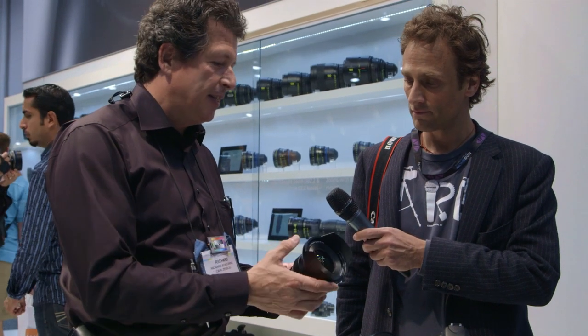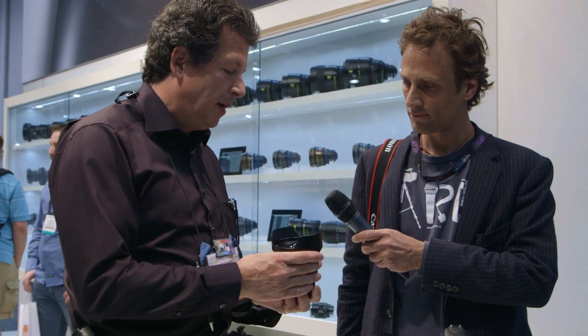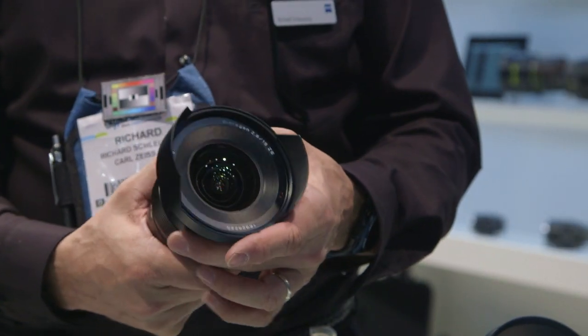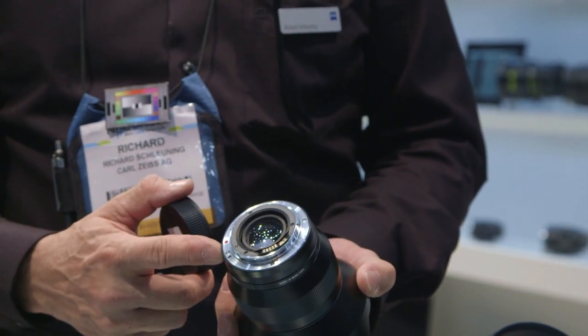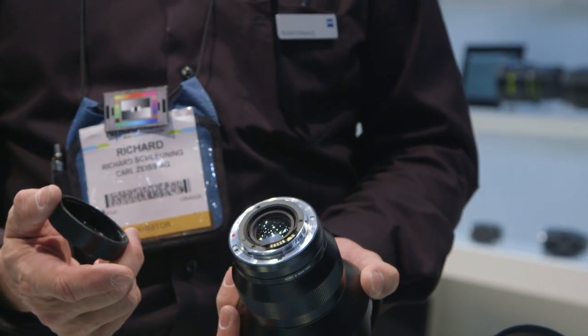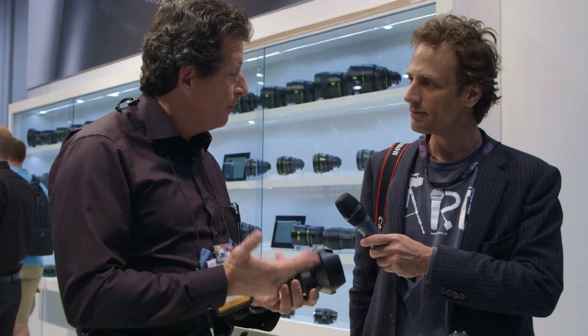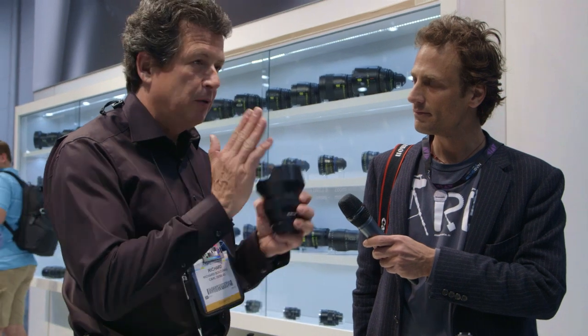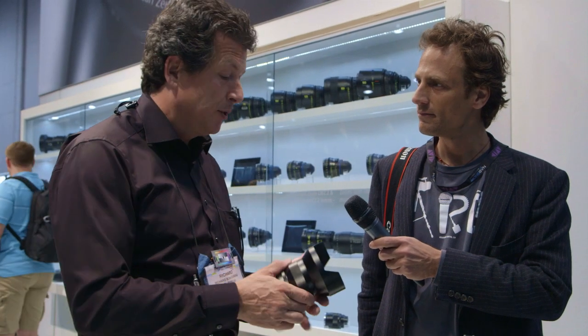The last lens we introduced is the 15 f2.8, introduced last month — we'll start shipping in May. Phenomenal lens. Performance on this one is probably the best ultra-wide lens on the market. It covers a full-frame 24x36 sensor. No vignetting, no distortion. You can shoot architecturally with this — all your horizontal and vertical edges are straight. Very little post-processing, if any, is really required.